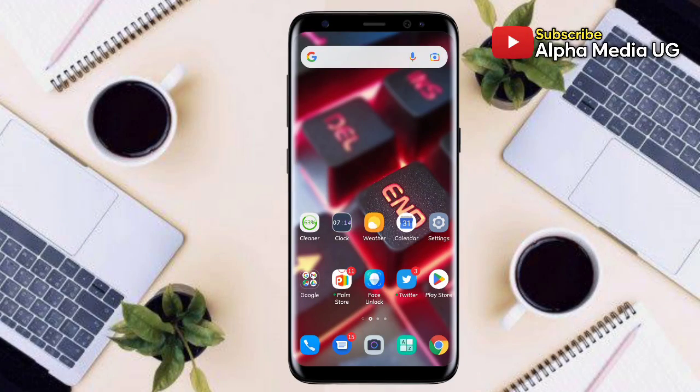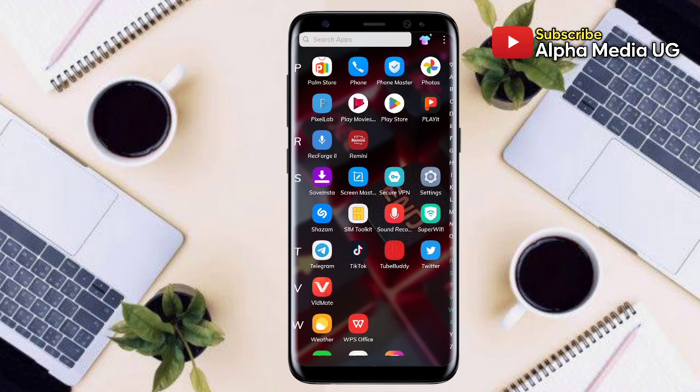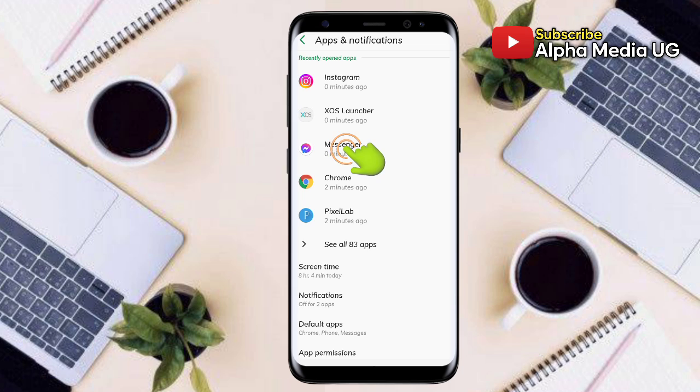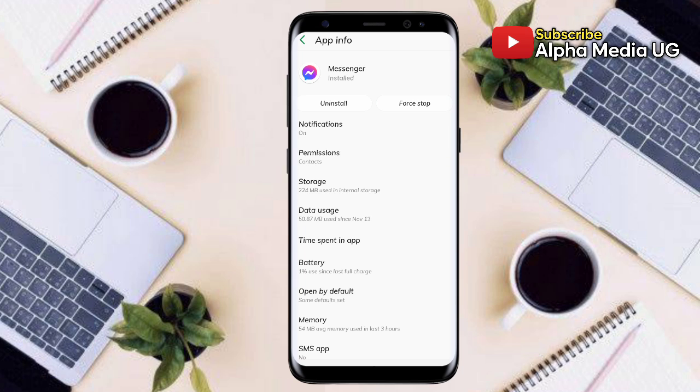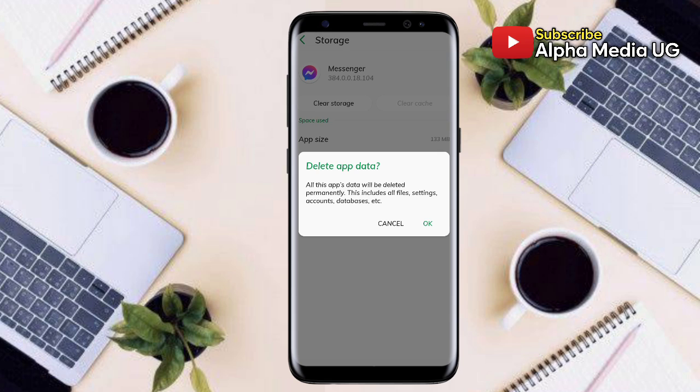I'm going to show you how to fix messages not opening in Facebook Messenger. Solution number one: open Settings, then select Apps and Notifications, then select Messenger. Under Storage, clear the cache and also clear storage. That is solution number one.